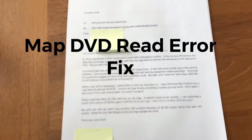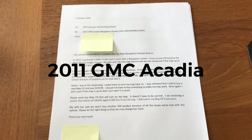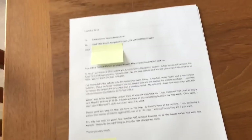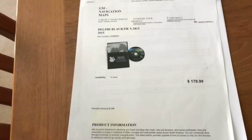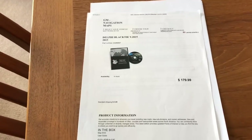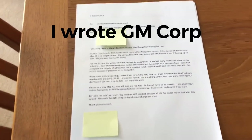I wrote General Motors after having yet another problem with my GMC Acadia — this time it's the navigation system. It's had five recalls and three service bulletins. The dealership said I needed a new map and that it would cost $180 because the current one is out of date and won't work. That bothered me, so I wrote General Motors and said, 'Come on, we spent a lot of money on this car — fix the map.'